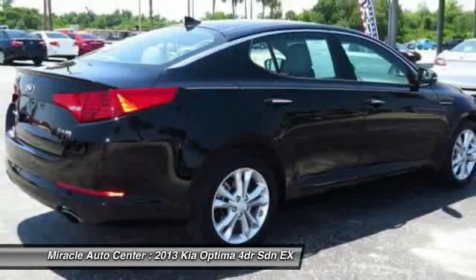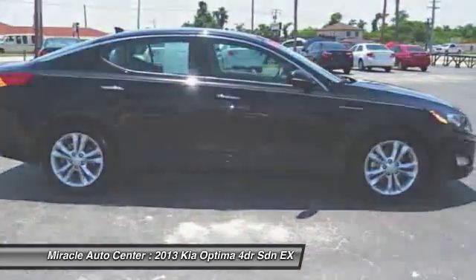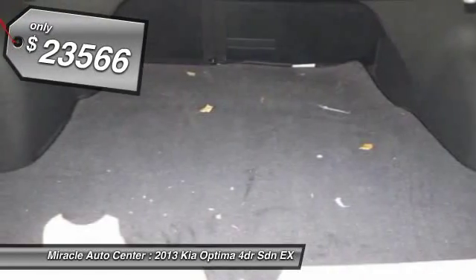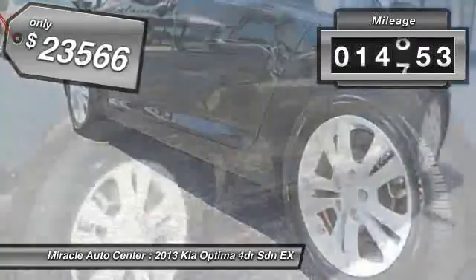Its smooth, flowing lines speak of grace and style and offer a strong hint of European luxury, and is priced below $25,000. This vehicle has less than 15,000 miles.